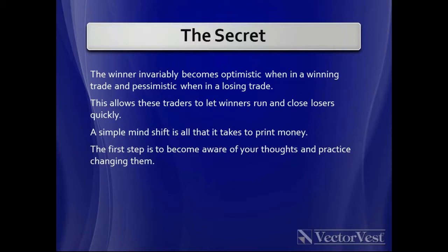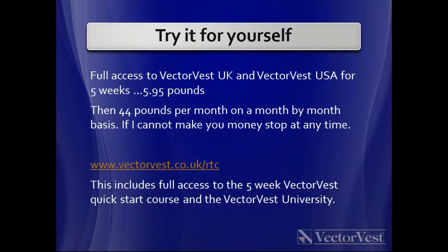The VectorVest system is all about trading both earnings momentum and price momentum — the price momentum of the share itself and of the overall market. I'm happy to let anyone test it for five weeks for £5.95. After five weeks it's £44 a month with no liability whatsoever — you can stop it at any time.